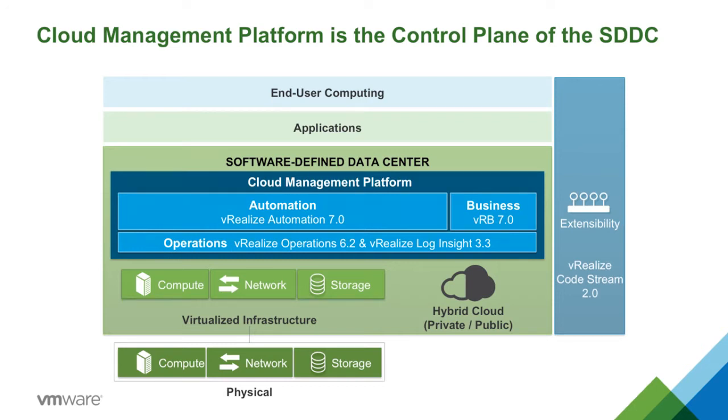Over the past six months, we have completely refreshed our CMP with updated components across key areas of automation, operations, and cloud business management.